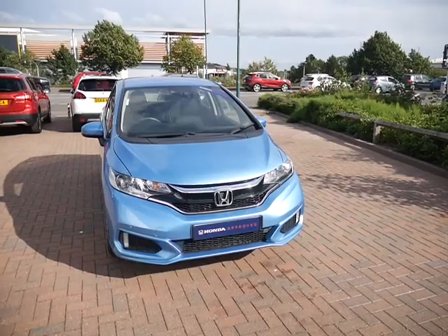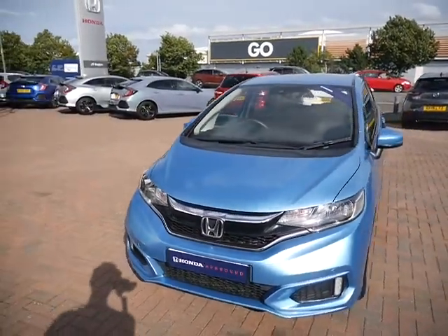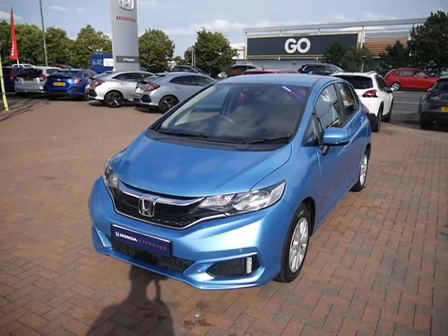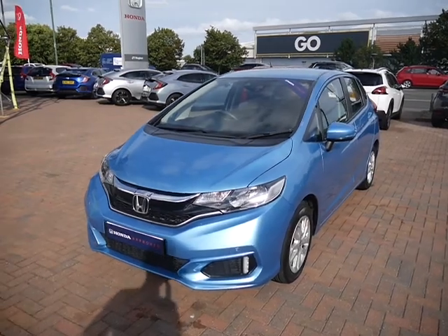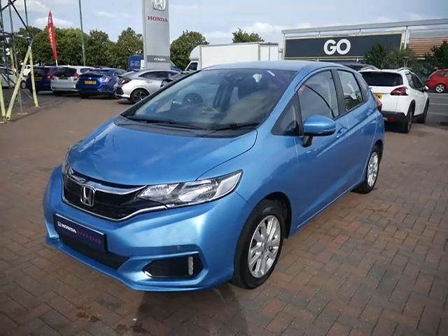You can extend this if you wish by up to two years at a cost of £2.99. Flexible service plans are available with a service team and finance options are also available with Honda Finance. If you'd like any more information or you'd like to book yourself a test drive, please do get in touch and we'll be happy to help.